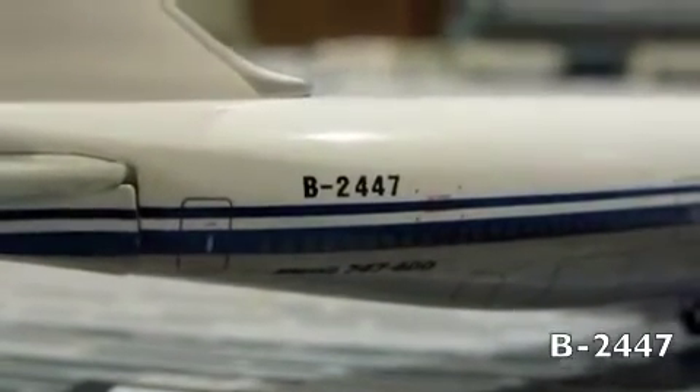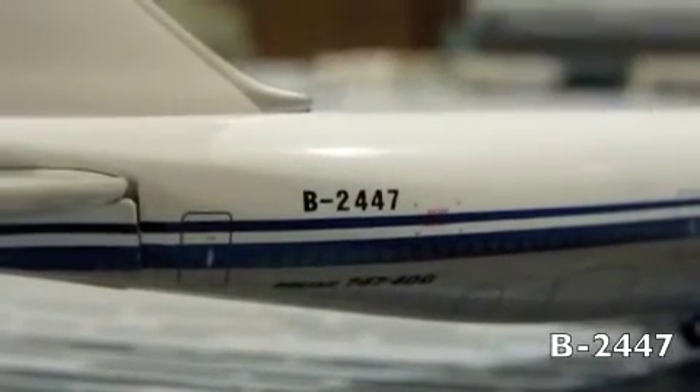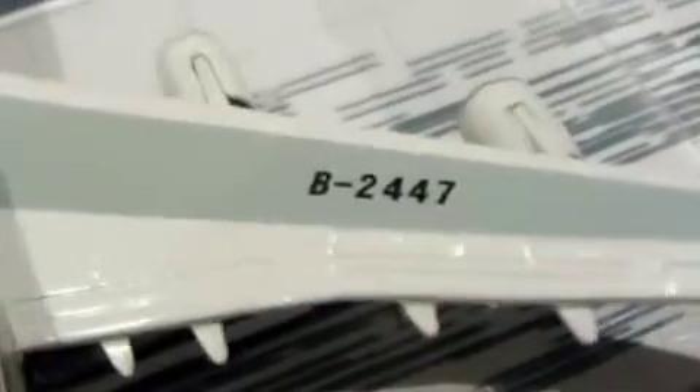B-2447. Over the wings, we have the word Air China and the registration — I'm not going to say it again. We have an amazing wing view. And on the bottom, we have our old Gemini Jets logo. And then we have our wheels that do not roll. But they do wobble.